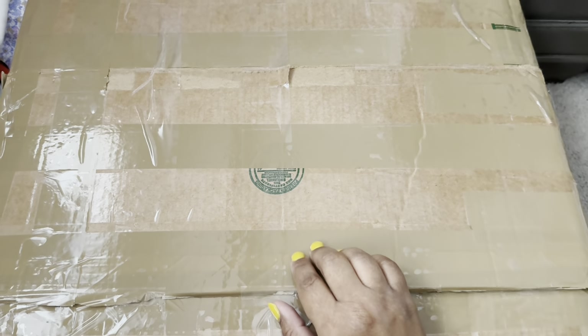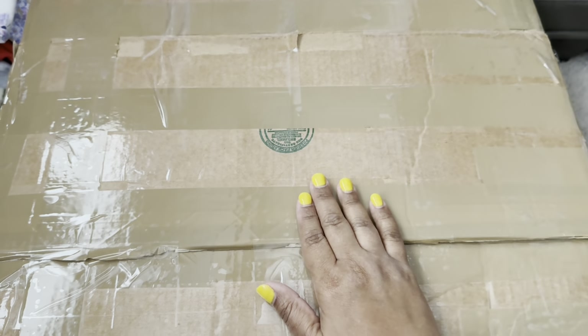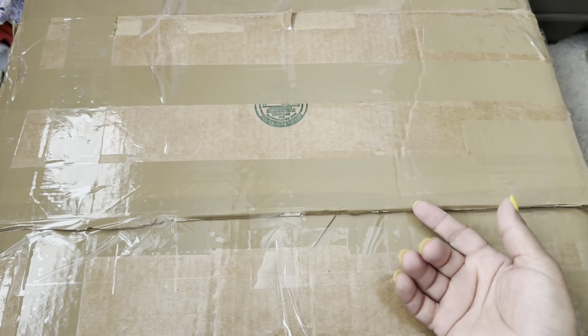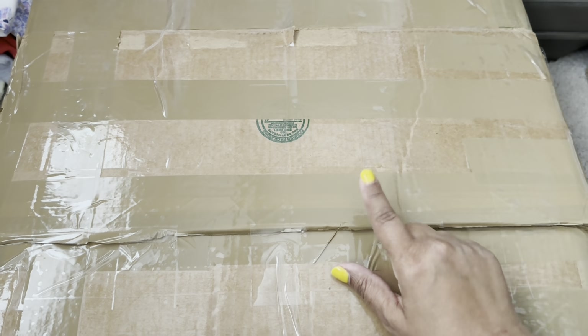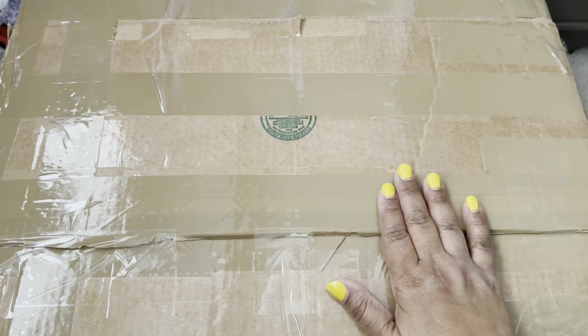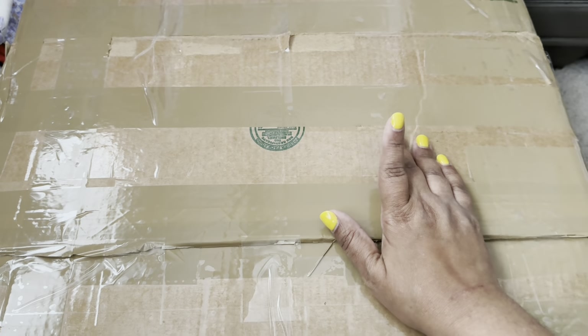Welcome back to Riri's Nursery! Happy Monday — we're having a happy Monday over here with a box opening. So for today's 'Whatever I Want Monday,' I'm doing a box opening. I'm excited to share what's inside this not-so-little box, and we'll be right back — see you soon, friends!